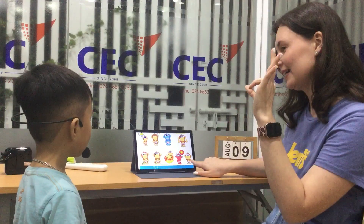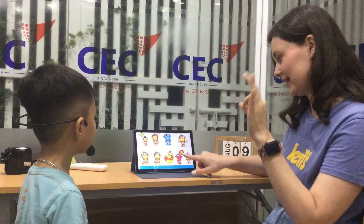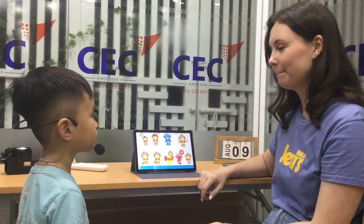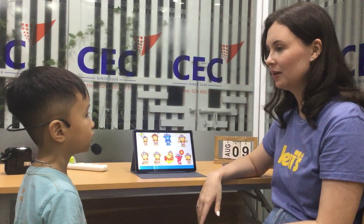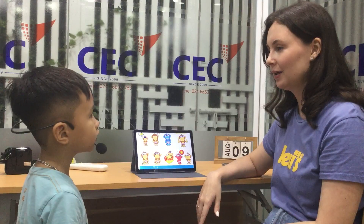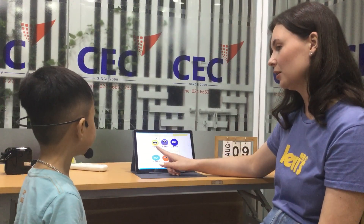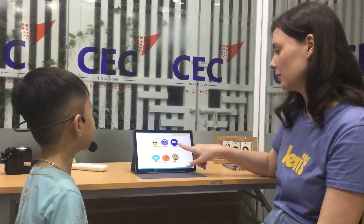I'm okay. I'm sad. And how are you, Zahai? How are you? I'm okay. Okay, very good. How old are you? I'm five years old. I'm six years old.